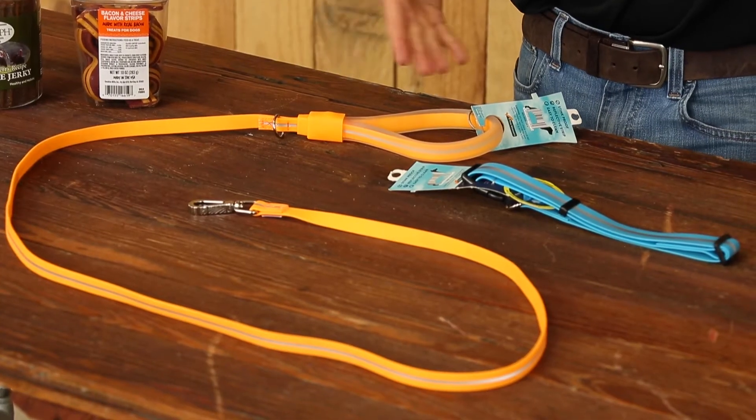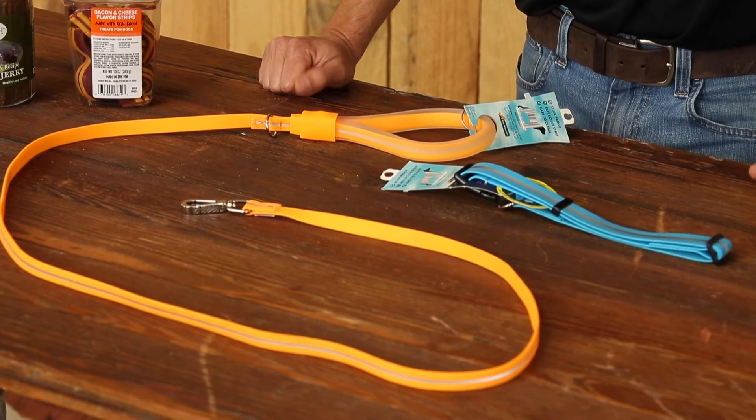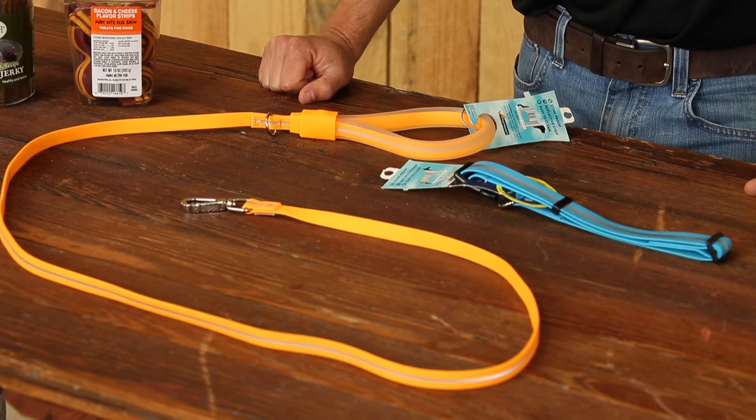We've got a few items here. We've got some leashes as well as collars. These leashes and collars are waterproof, very reflective, as well as chew resistant.